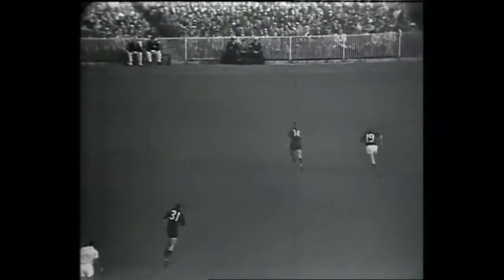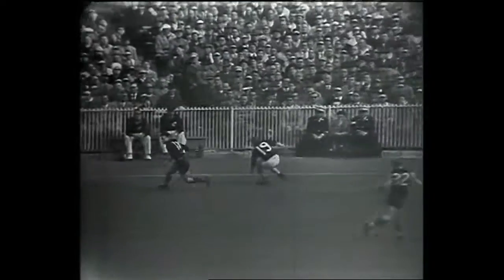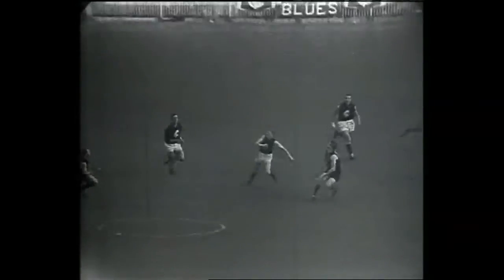In defence, Shaw for Essendon clearing the ball across the half-back line, being chased by Blue and also by Collins. Blue again in front of Collins — he's led him in the race to the ball for most of the day — and Blue kicks the ball to the half-forward line.